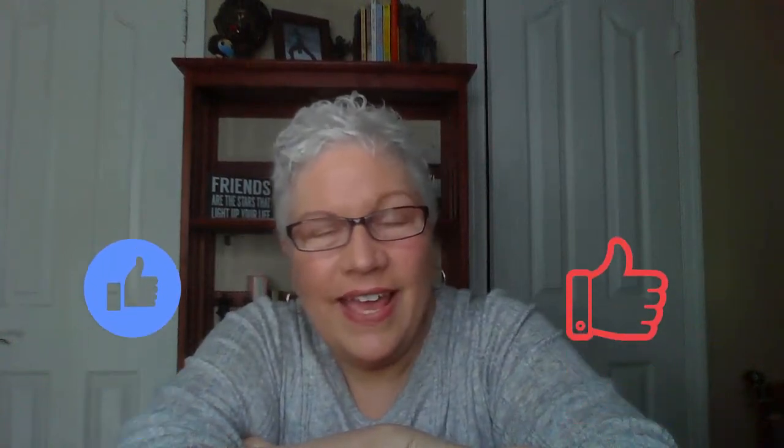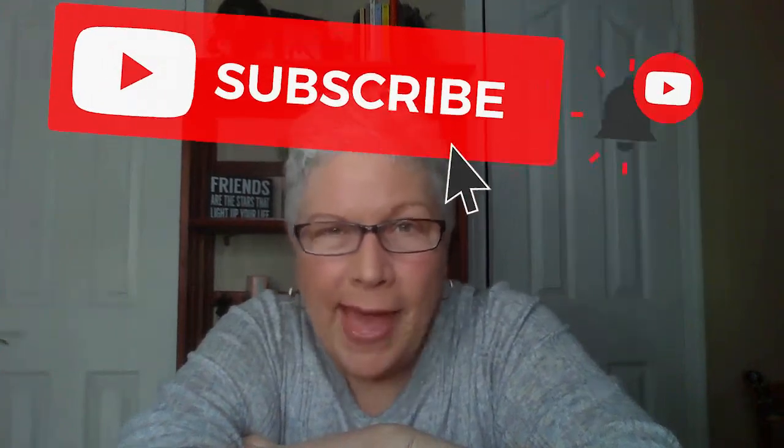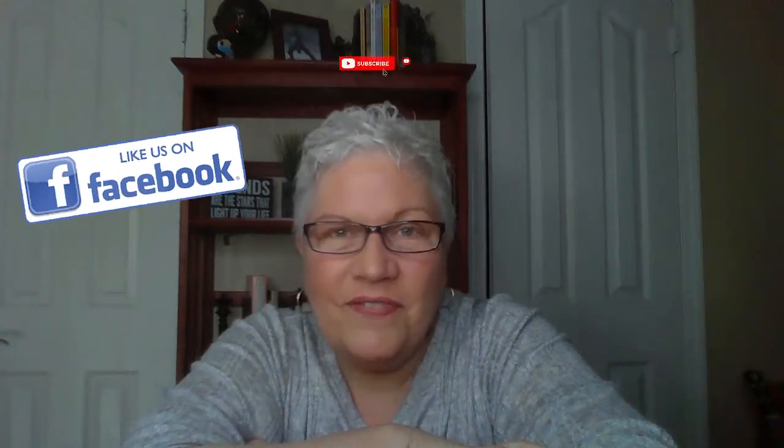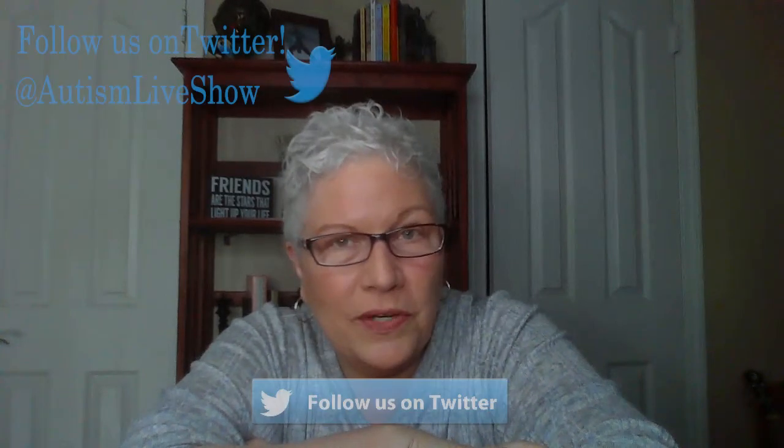Thanks for watching Autism Live. If you found anything helpful in this video, please give us a like. Make sure you smash that subscribe button on YouTube and give us a like on Facebook. You can also follow us on Twitter and Instagram for important updates, and please download our free podcast wherever you get your podcasts. See you next time — until then, give your kiddos a hug from me. Bye bye for now!